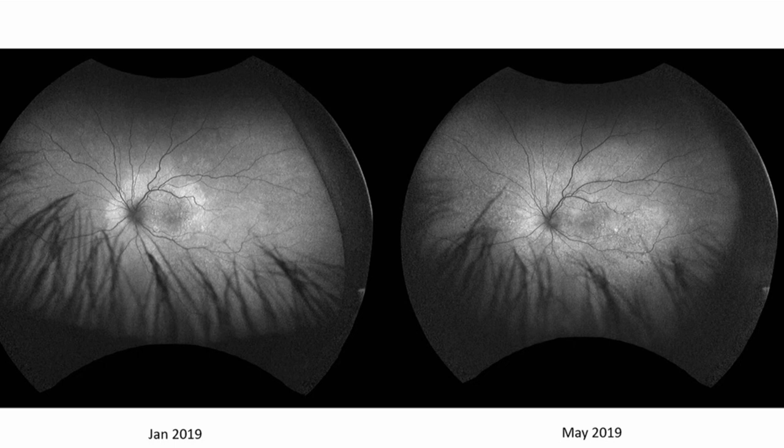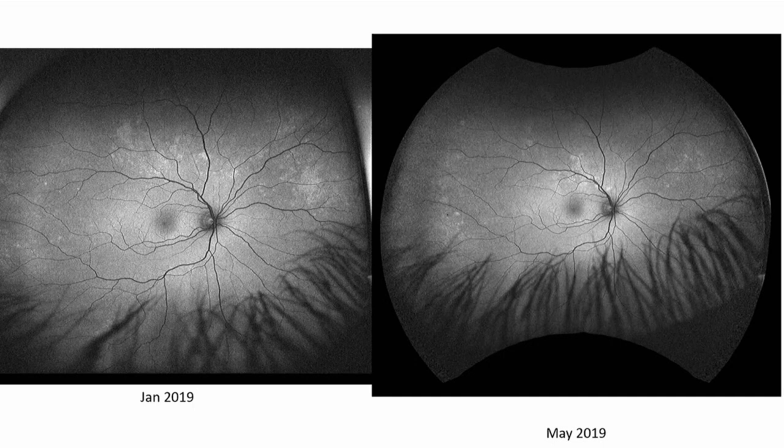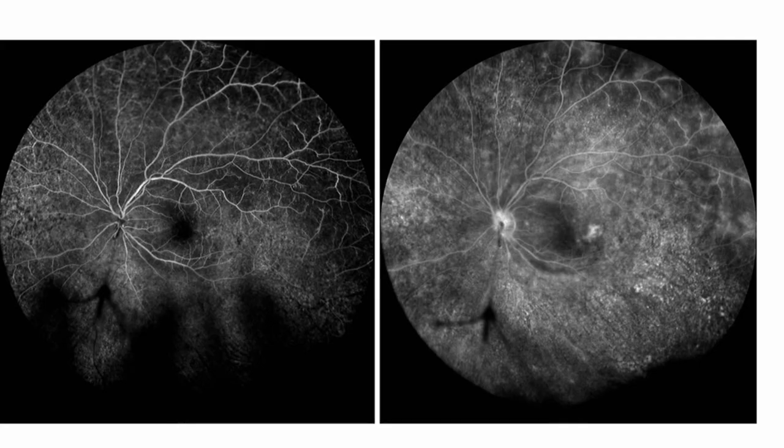This black and white fundus photo shows some mottling and disc discoloration compared to his January fundus photo. His right eye shows some increased peripheral color changes. The most remarkable image is the fluorescein angiography, which he did not get on his initial presentation. You can see significant peripheral hyperfluorescence and scattered hyperfluorescent foci with optic nerve leakage — clearly a worsened clinical picture.